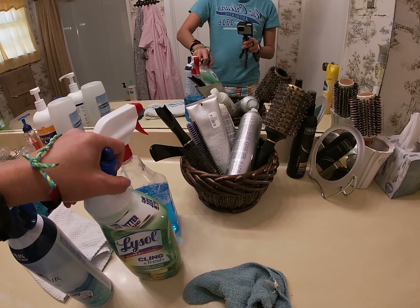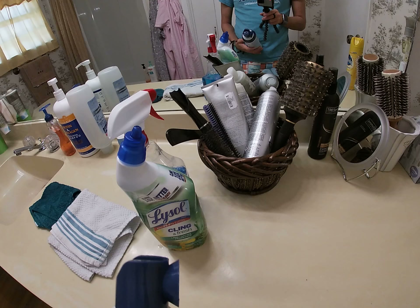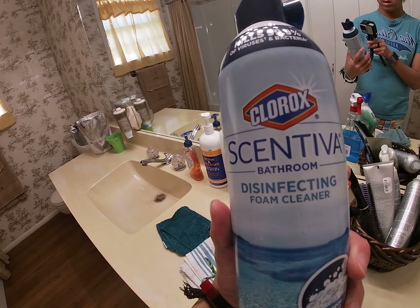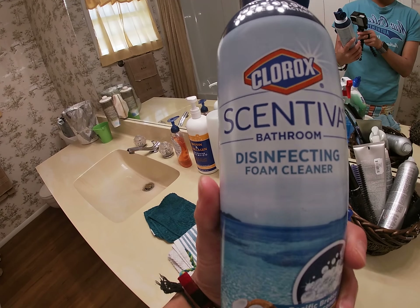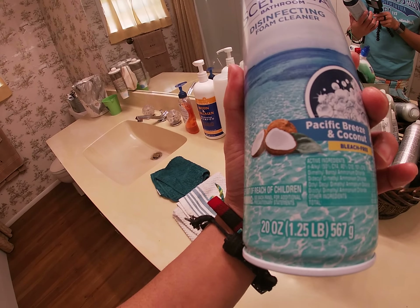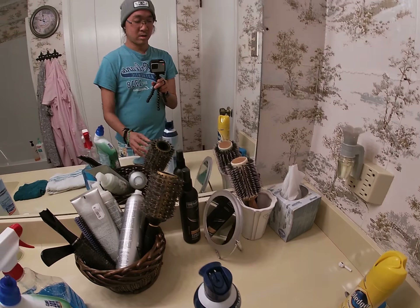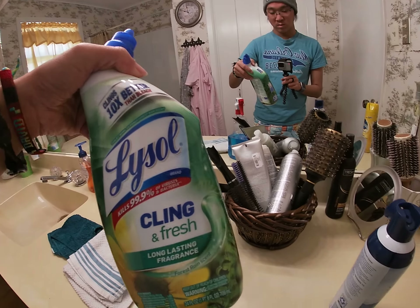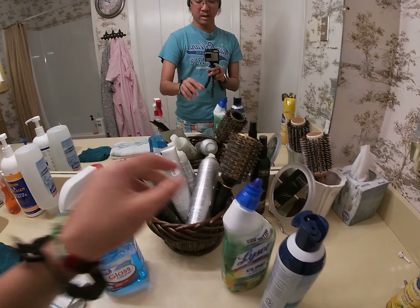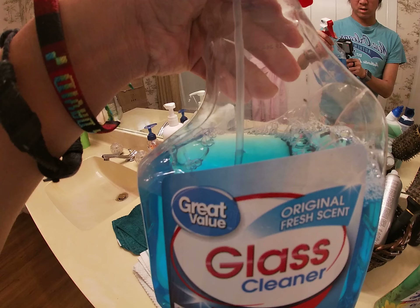Today we'll be working with the following products: this Clorox Scent Disinfecting Foam and Cleanser, Pacific Breeze Coconut is the scent. Next we'll be using Lysol Clinging Fresh Long-lasting Fragrance, and last but not least the Great Value Glass Cleaner Original Fresh Scent.